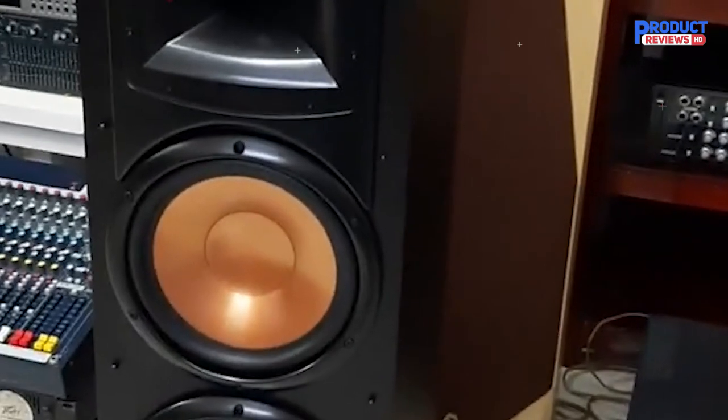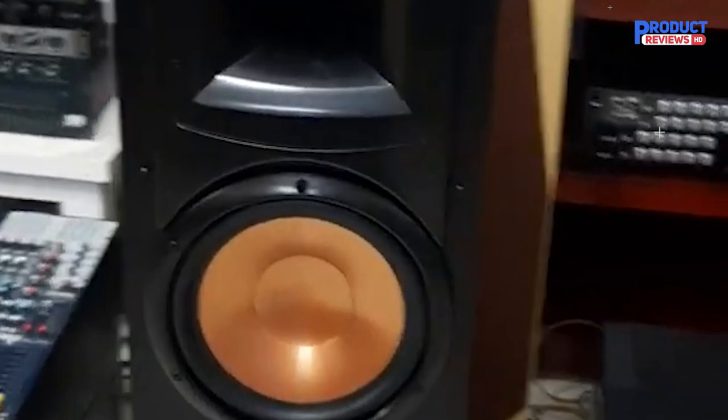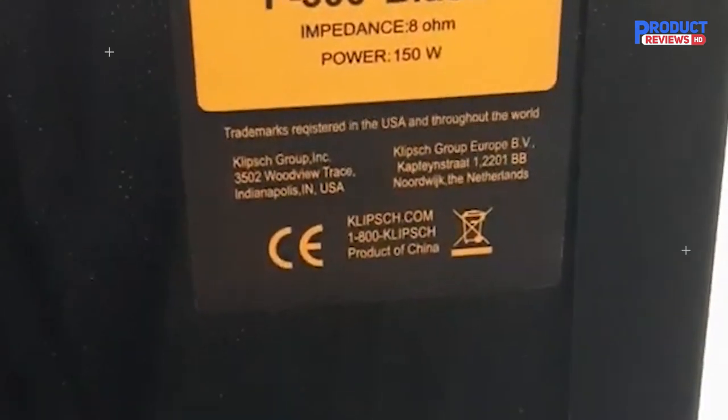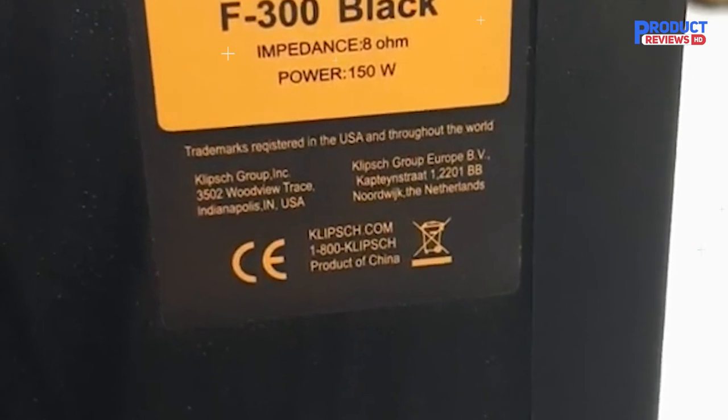Klipsch's familiar speaker design on the Synergy Black Label is unique, with the highlight of the treble surround of the Tractrix horn at 90 degrees by 90 degrees, and the rounded mid-bass rim that spills over the edge of the cabinet. The bottom is designed with four speaker legs to help the speaker stand firmly in many spaces and create the best sound quality. An elastic layer protects the front against dust and external impacts and can be easily removed.